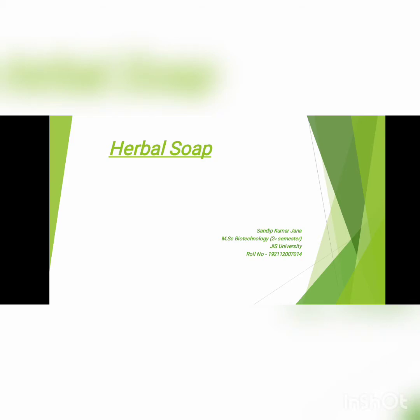Hello everyone, I am Shondeep Kumarjana. I am pursuing MSc Biotechnology second semester in Jayas University. My next topic is Herbal Soap.